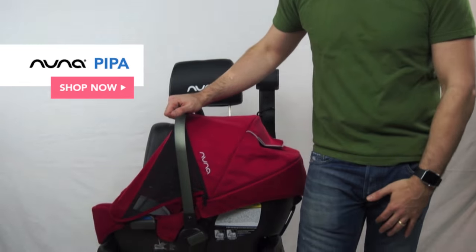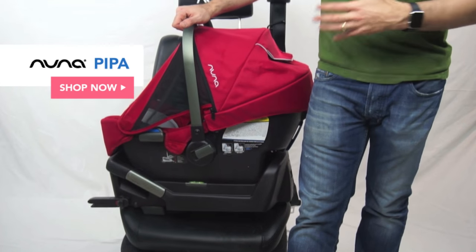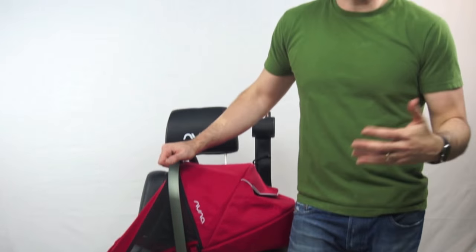For our first infant car seat for 2016, we have the Nuna Pippa infant car seat. This is one of our favorite car seats at Magic Beans. We love Nuna as a brand — they make great quality products. They're newer on the market, only been around for about three years, but they are just coming out with so many wonderful products. This is our best-selling infant car seat at Magic Beans. The Nuna Pippa is great, and here's why people like it.